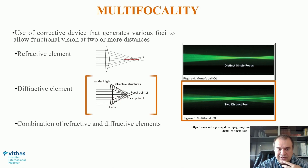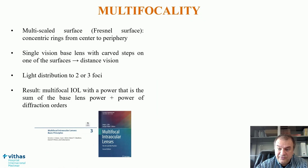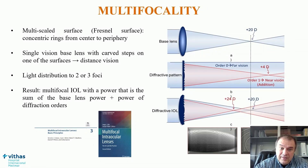Currently available implants are mainly based on the use of a diffractive element. Why? Because this way we can achieve a wide range of pseudo-accommodation without very significant degradation of optical quality. Currently available multifocal diffractive implants use, on one of the two lens surfaces, a multi-zone profile including rings from center to periphery, allowing light distribution to two or three foci through diffraction principles — resulting in an IOL power that is the sum of the base lens power required for distance vision and the power of the diffraction orders.